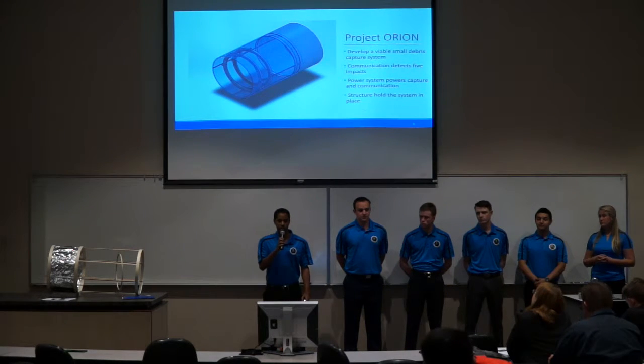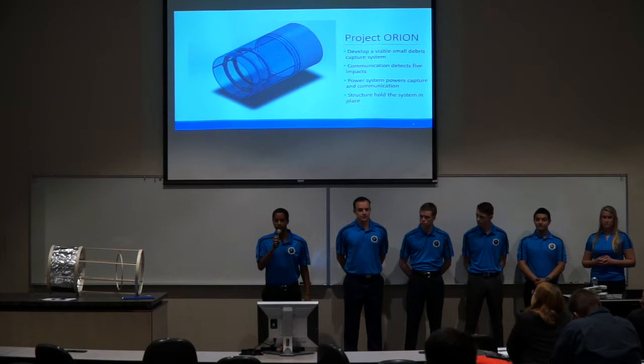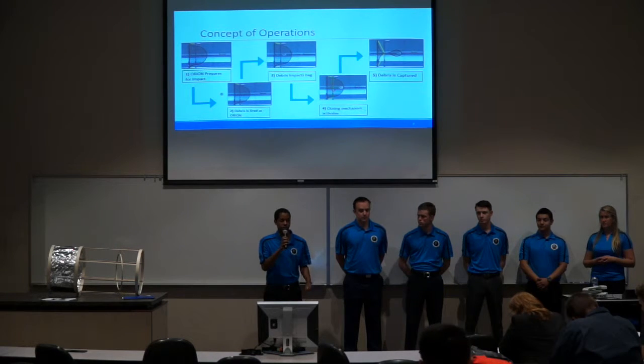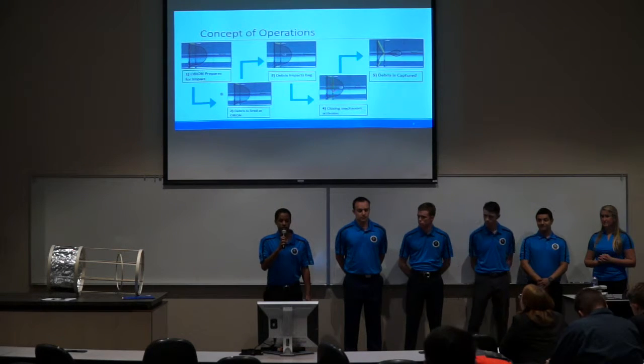Project Orion is a CubeSat-sized device that has a high-strength bag attached to a double-gear closing mechanism. Once the debris hits the bag, the closing mechanism activates, capturing the piece of debris. We want to build a communications device that detects the impact and activates the closing mechanism, a power system that powers both the closing mechanism and the communications device, and a structure to hold everything in place. In our concept of operations, Orion will start in a closed position and then open. We will fire a high-velocity piece of debris at the bag, and once it impacts, the communications device activates, telling us to close the mechanism and capture the debris.